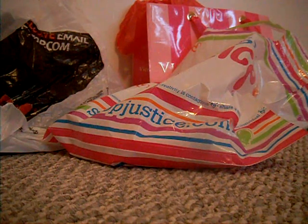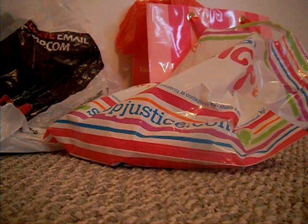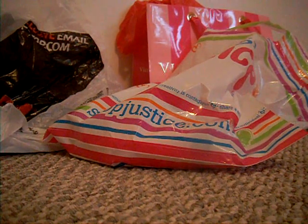Hey guys, it's Lollipop11505 and today I went shopping at the mall with Candyman45 and Candyman21. So today I'm going to show you what I got.